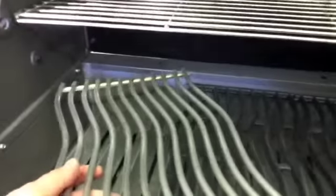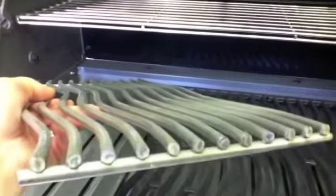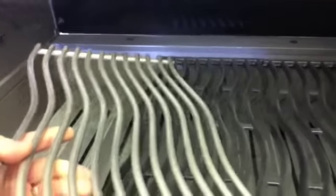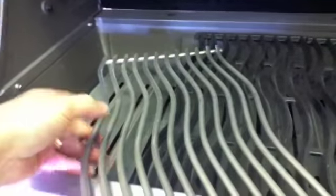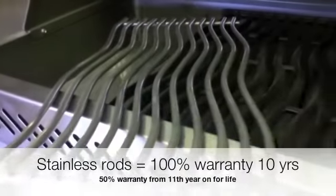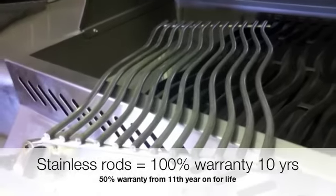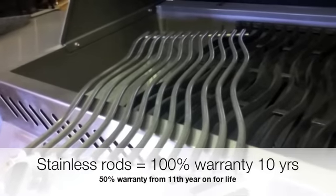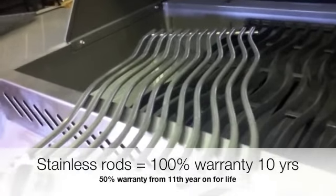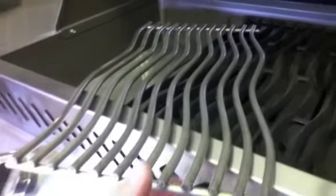For about a hundred dollars extra at the time of purchase, you can upgrade the entry-level Napoleon into a stainless steel solid rod cooking system. This is obviously much preferred because there's no porcelain coating to chip and flake. The solid stainless steel rods come with the President's Limited Lifetime Warranty — 100% warranty for the first ten years, and then 50% for life from the eleventh year on.